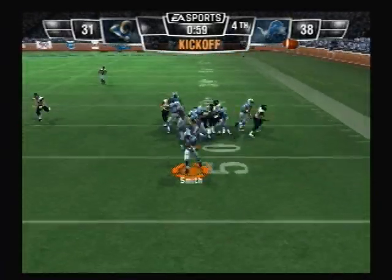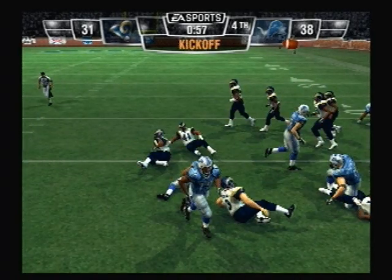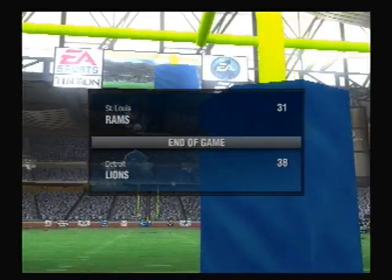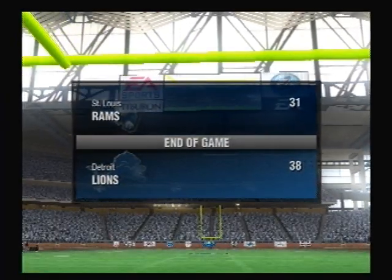Takes it at the 47. This is when the game gets really exciting, right? And that will be the conclusion of this game. Our final score: the Detroit Lions, 38. The St. Louis Rams, 31.